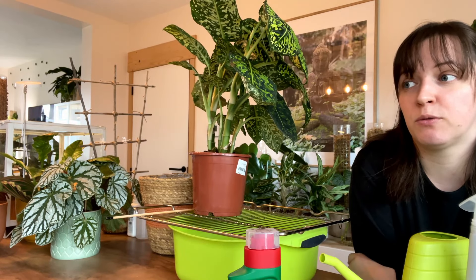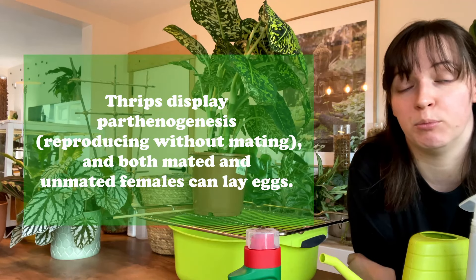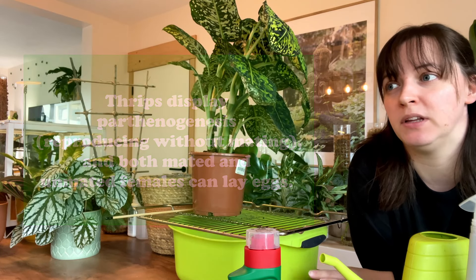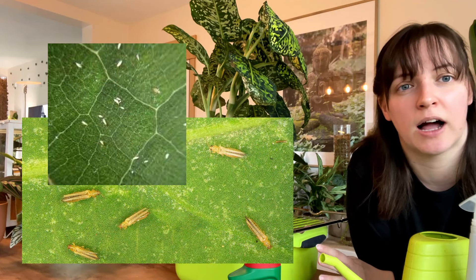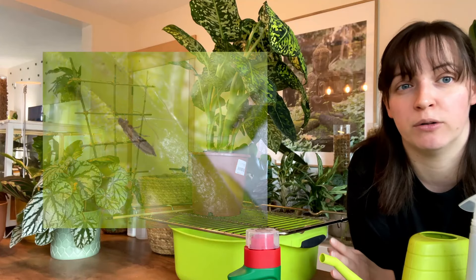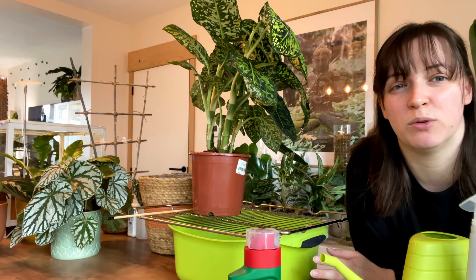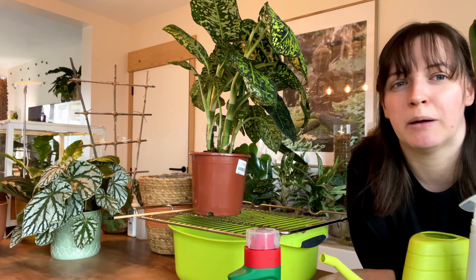Thrips don't need multiple — if you have one, they can breed on their own. The juvenile form is like an almost yellowy color, and then the adult form of thrips, they are black or brown — very, very obvious. However, with leaves that are dark colored, it is a lot more difficult to see them, but usually you will be able to spot them.